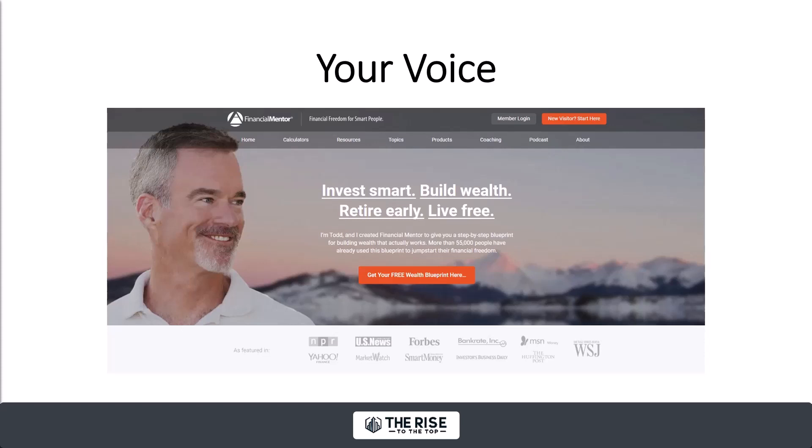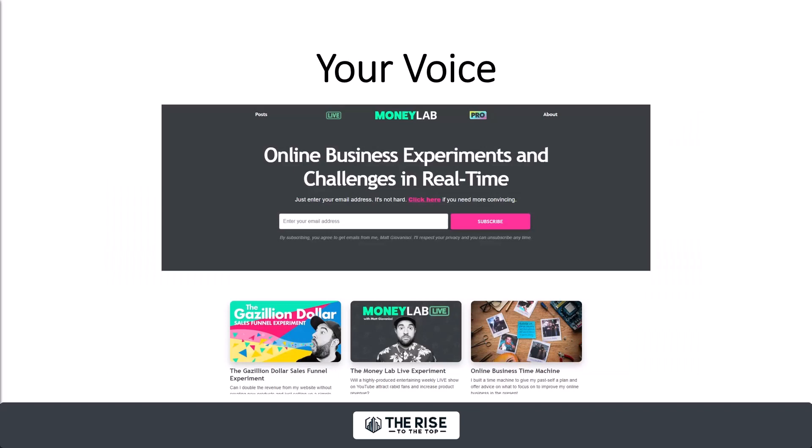Todd Tresteter is a longtime member of FinCon. He differentiates by his voice — he says, I'm smart, I only want to work with smart people. Financial mentors, financial freedom for smart people. If you're just an average Joe investor, you're not going to understand a lot of what Todd says. He used to run a hedge fund, so in his tone and voice on the site it's really highly elevated — you can differentiate through that.